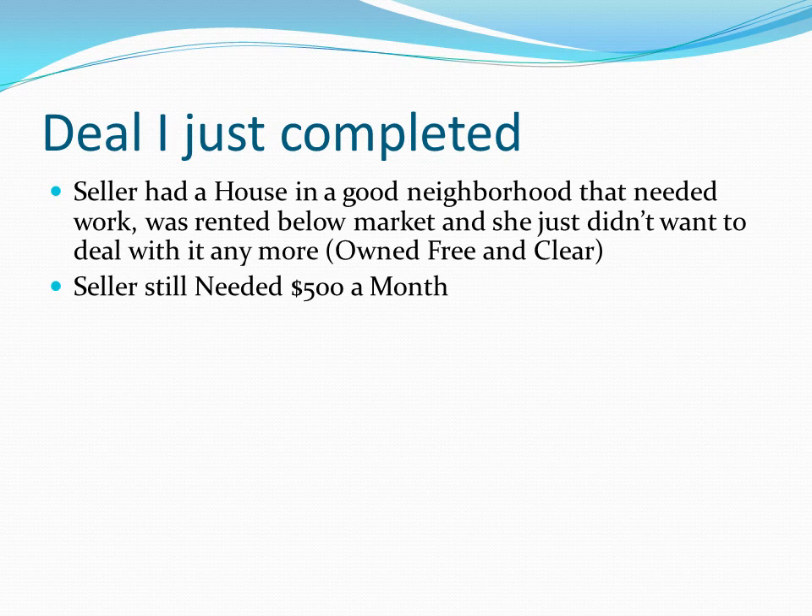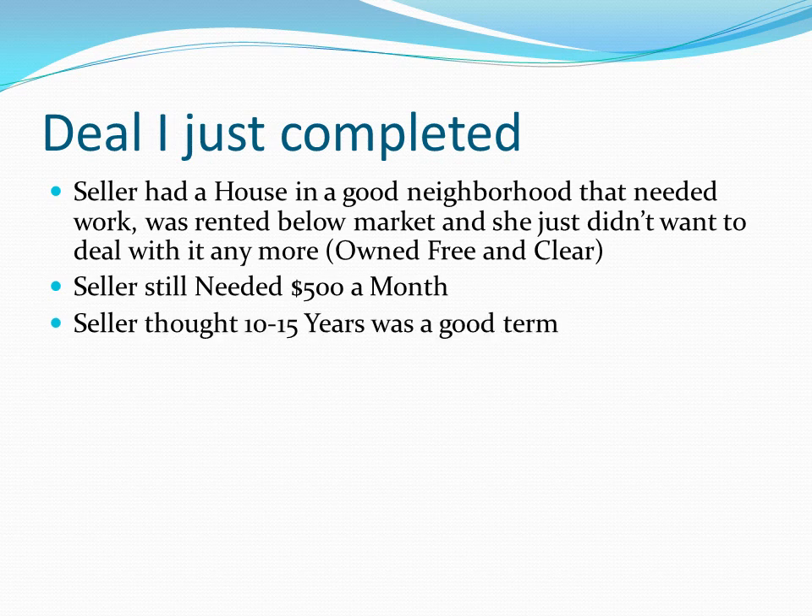During discussions, she indicated she needed $500 a month — that's essentially what the house was giving her and she relied on that income. When we talked, she was thinking she'd need this for 10 to 15 years, just given her health and her situation.